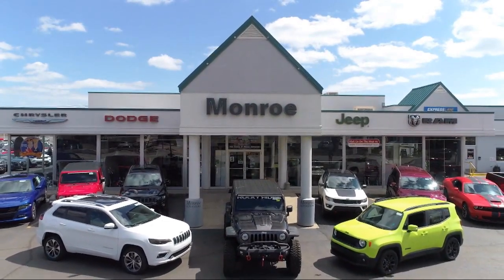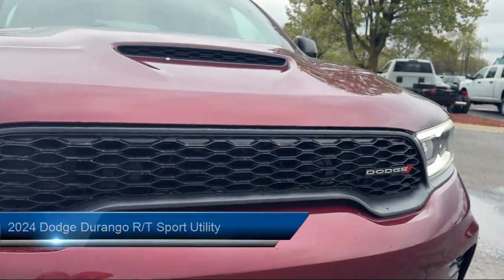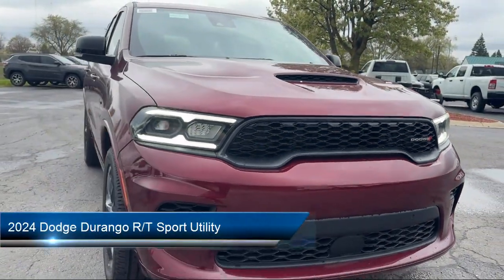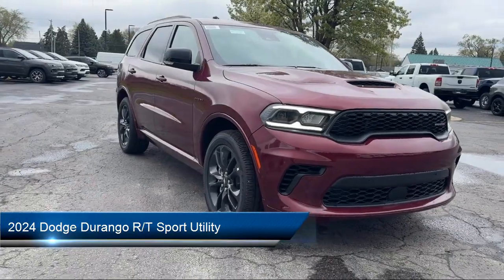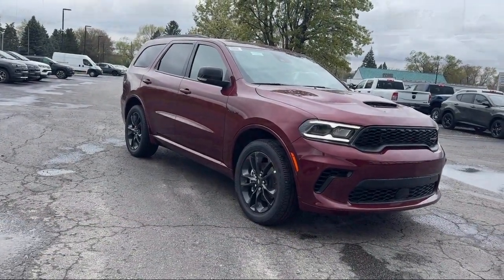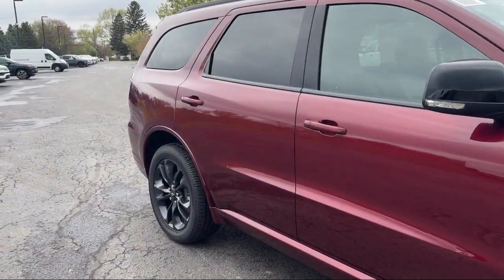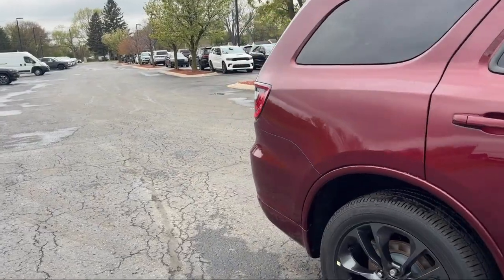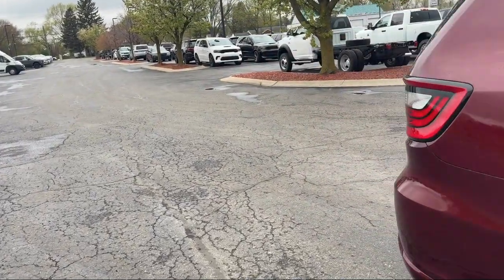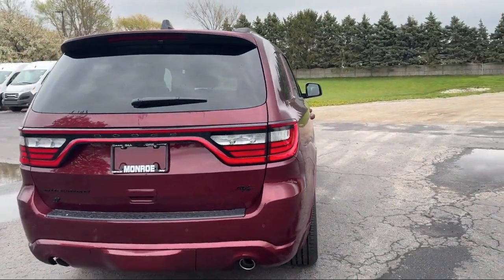Welcome to Monroe Dodge Chrysler Jeep Ram Superstore. Here's a look at one of our great vehicles for sale. It comes equipped with Rear Load Leveling Suspension, Leather Steering Wheel with Auto Tilt-Away, Rain Sensitive Windshield Wipers, Park View Rear Backup Camera, Garage Door Transmitter, Apple CarPlay and Android Auto, Third Row Seating, Rear Spoiler, Steering Wheel Controls, and Alloy Wheels.